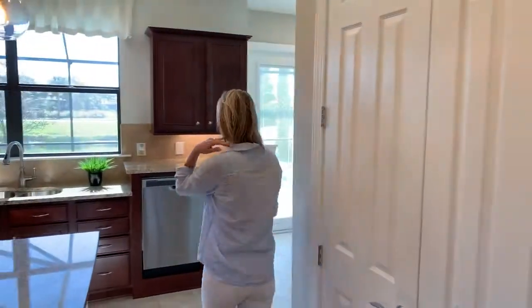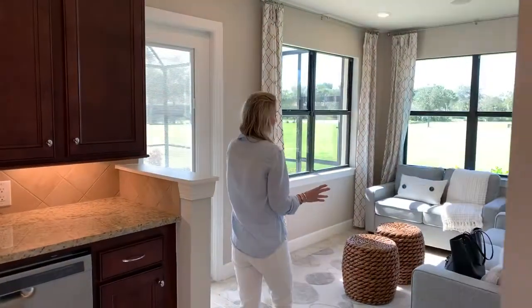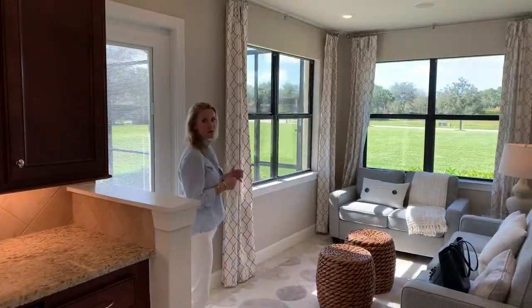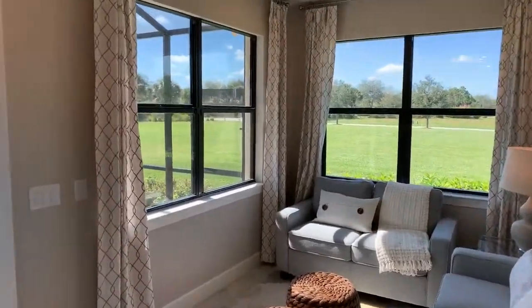This leads us into the sunroom, which is an extra kind of living area that looks over the pool. Very light and bright. I'll take you to show you the pool area.